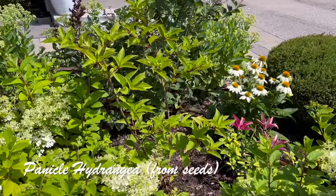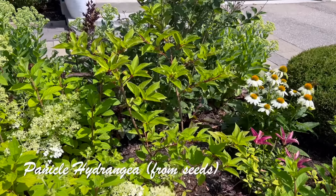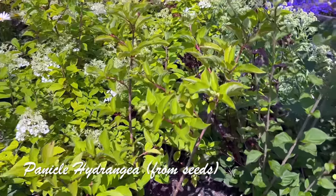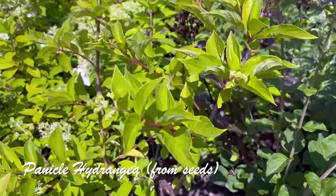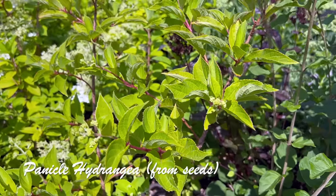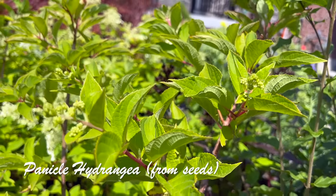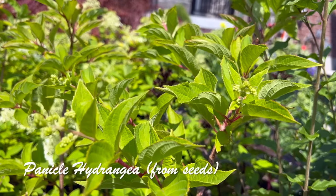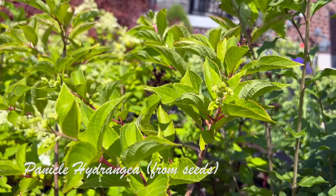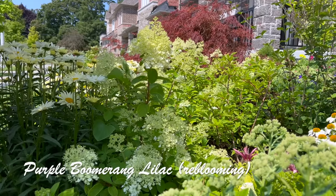Looking closely here you'll see a new plant I put in — one of the panicle hydrangeas I grew from seeds two years ago. If you look really close you'll see there are actually little flower buds on them, so they're blooming a lot earlier than last year, which is amazing. I can't wait to show you how this will look, because last year it bloomed so late I didn't get to see the color changes.